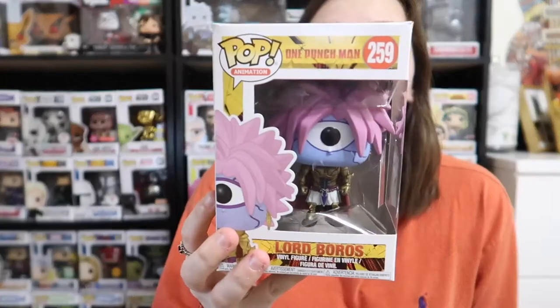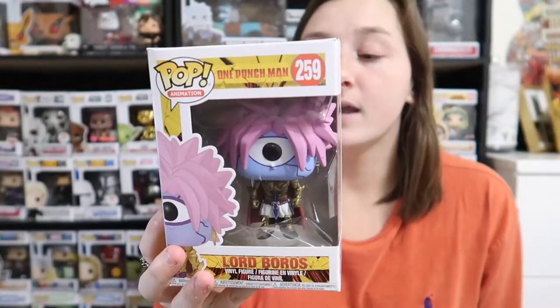I went on Pop Price Guide to get the pricing. We'll start with Lord Boros — he is going for $24, which is a pretty good pop. I've never seen One Punch Man so I have no clue who this is, but he's a cool pop. I like his little outfit.